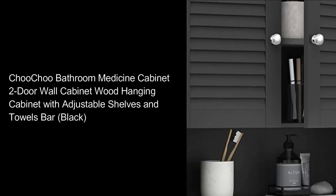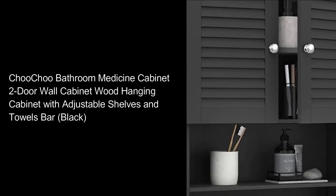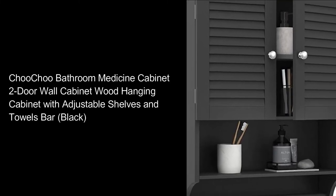Choochee Bathroom Medicine Cabinet: two-door wall cabinet, wood hanging cabinet, with adjustable shelves and towel bar, black.